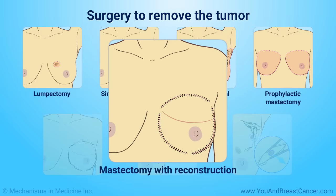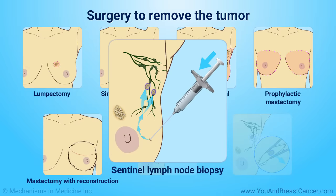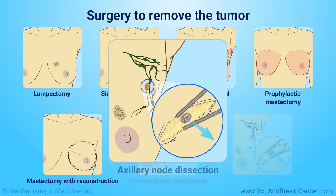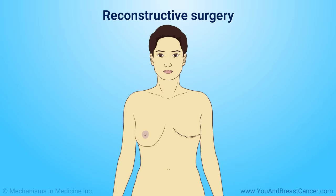Mastectomy with reconstruction involves reconstruction at the same time as removal of the breast. Sentinel lymph node biopsy is a procedure to determine if one or more lymph nodes contain cancer cells. Axillary node dissection is surgery to remove lymph nodes in the armpit region. Reconstructive surgery is a procedure done to restore the appearance of the breast after a mastectomy or large tumor removal.